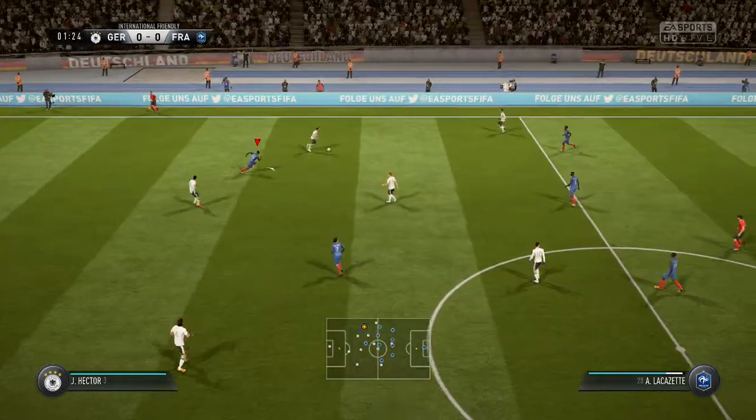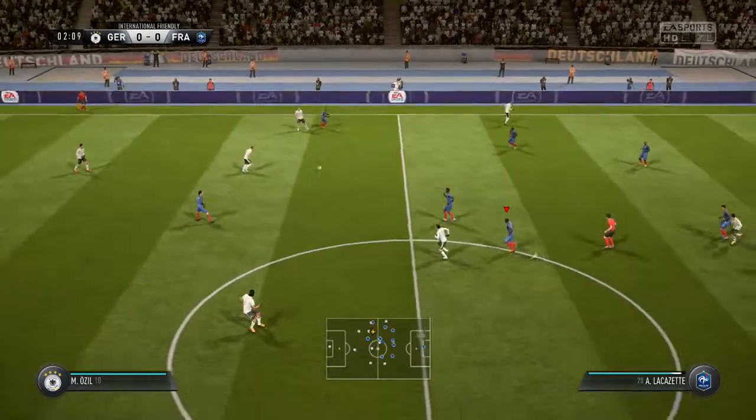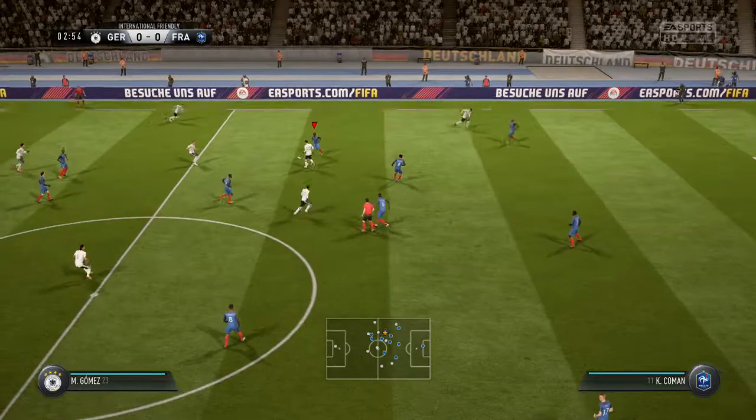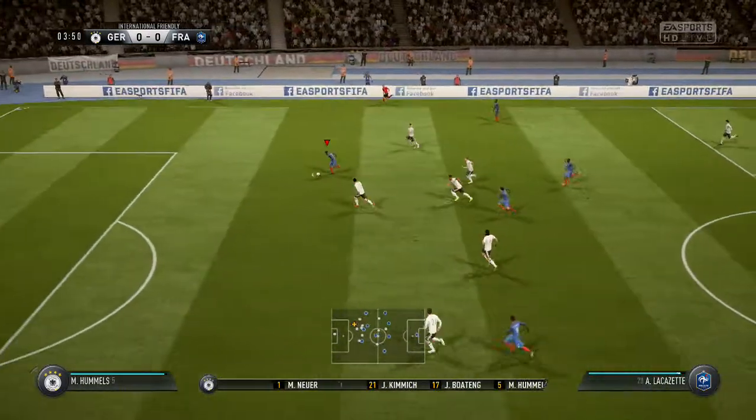Inside it's state-of-the-art, with a running track going round, which means the pitch isn't as close to the fans as you would ideally like. Germany are going to go with this lineup for this match.